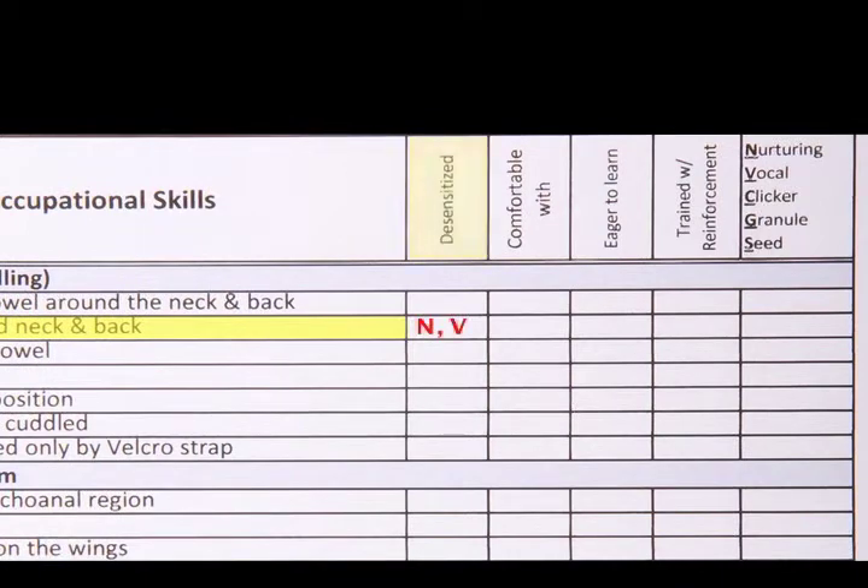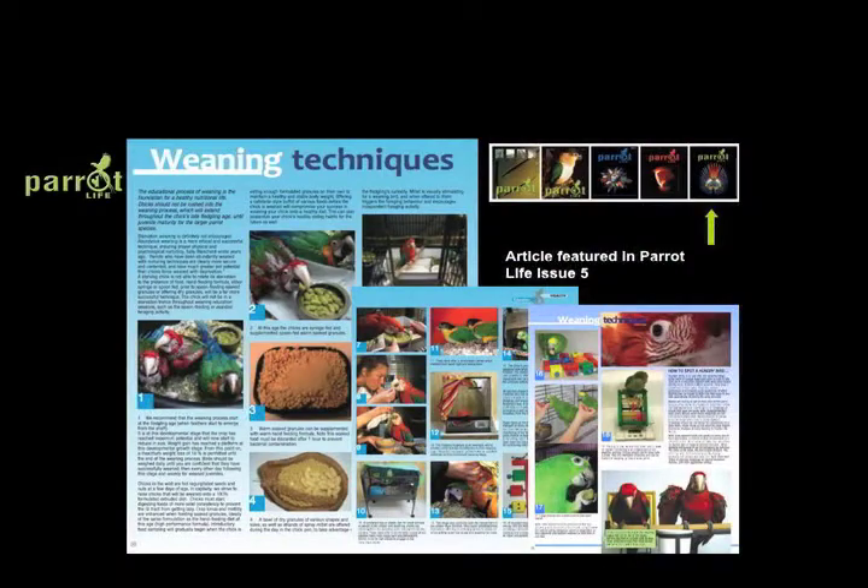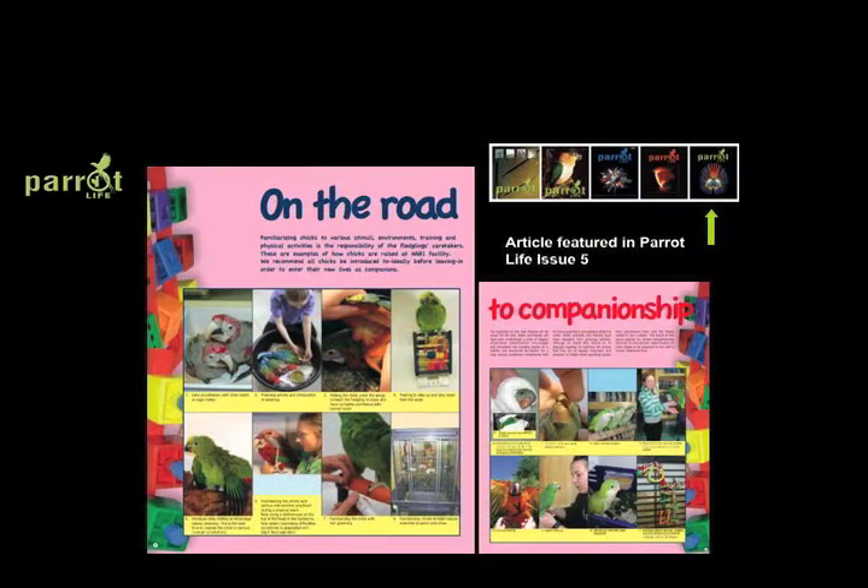It's interesting to note that in the past, when Harry presented at seminars or in articles, we always had weaning separate from early parrot education. But for this program they have been combined, because it was becoming very redundant and we felt we could never present one without the other. They go hand in hand together — one will not be easily accomplished without the other.